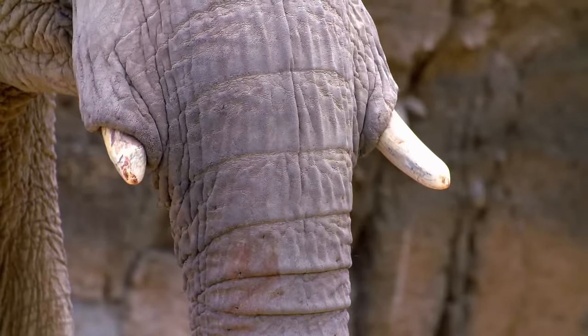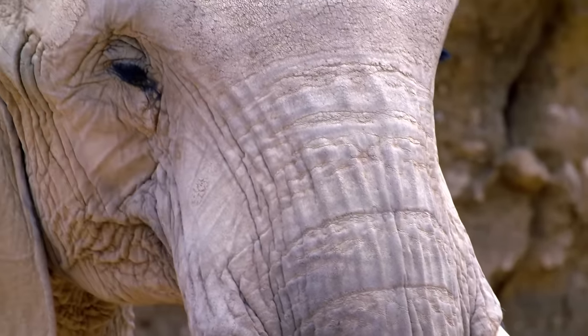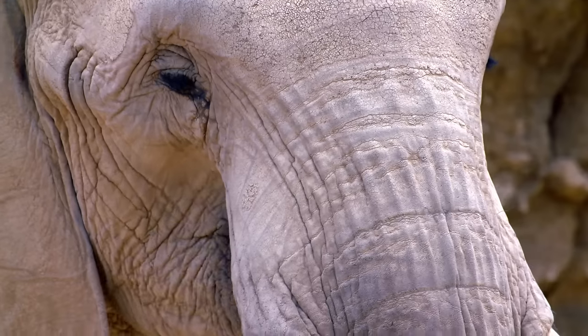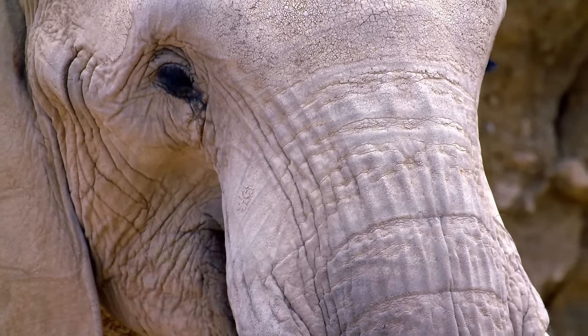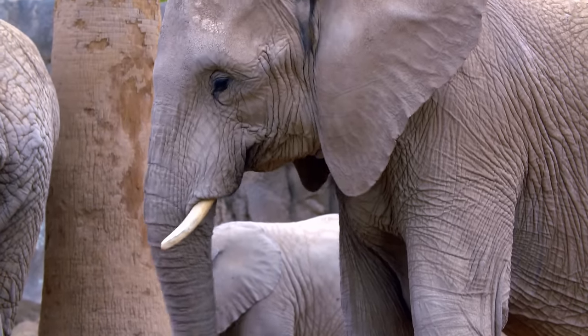In the wild, Nandi and the rest of the herd would depend on Nandi's mom Samba — the dominant female, or matriarch. Matriarchs play a critical role in guiding the herd to water and food, and the loss of the matriarch can devastate the herd.